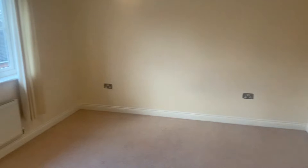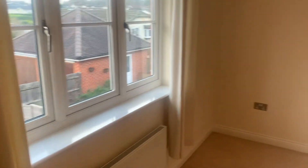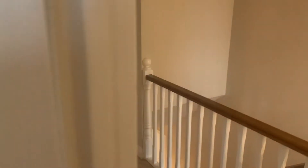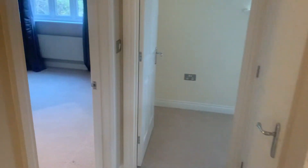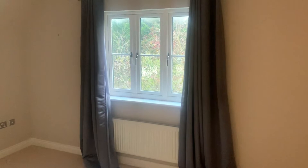Bedroom 2 — again a really nice size, with a window to the front.